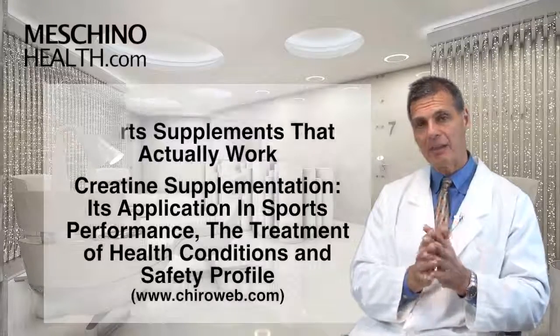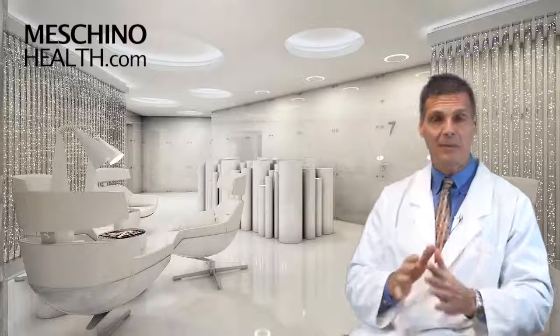I hope that you found this to be valuable. I would suggest that you read that article on creatine and diabetic management, and thanks so much for watching.